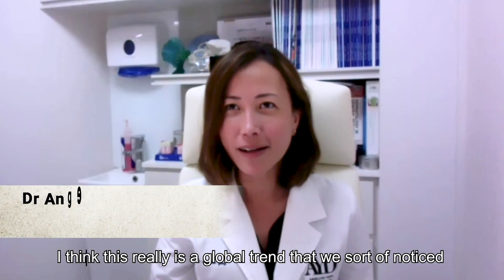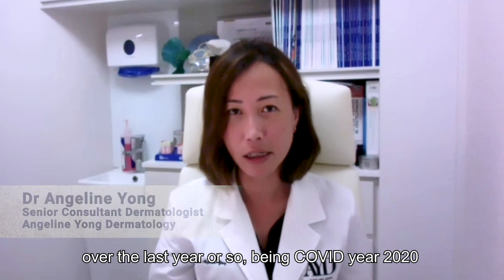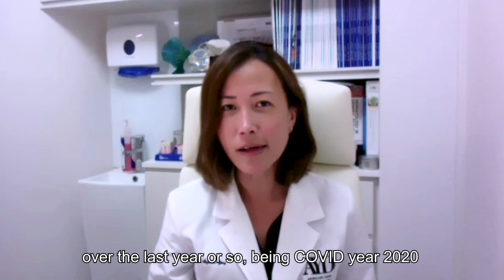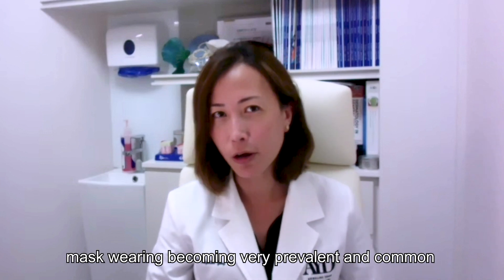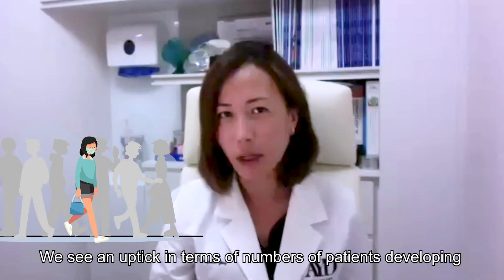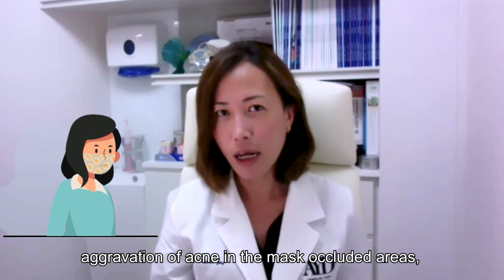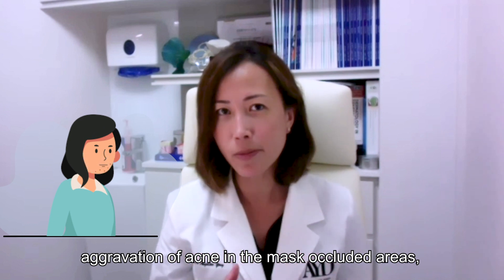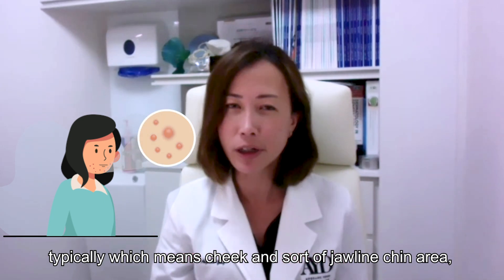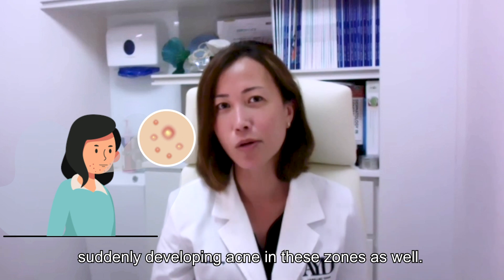This is really a global trend that we noticed over the last year or so during COVID year 2020, with mask wearing becoming very prevalent and common globally. We see an uptick in numbers of patients developing aggravation of acne in the mask-occluded areas, typically the cheek, jawline, and chin area. We also see patients who never had acne problems suddenly developing acne in those zones as well.